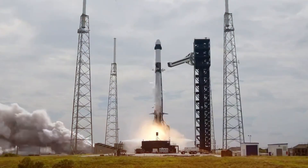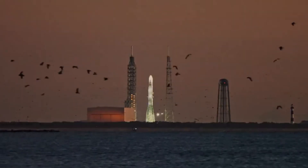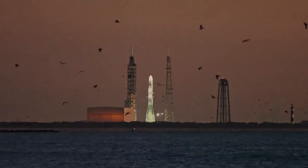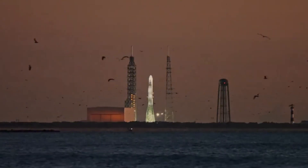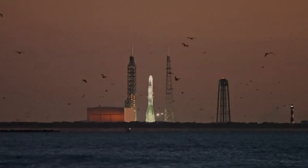An engineering milestone is unfolding at Cape Canaveral today. Blue Origin's towering New Glenn rocket, standing as tall as the historic Saturn V, has taken its place on Launch Complex 36 for crucial pre-flight testing.